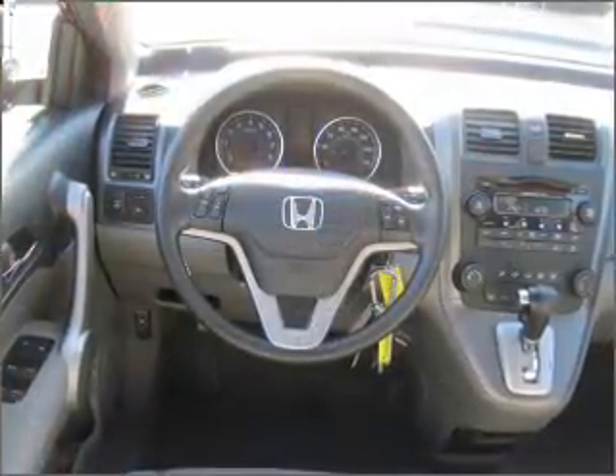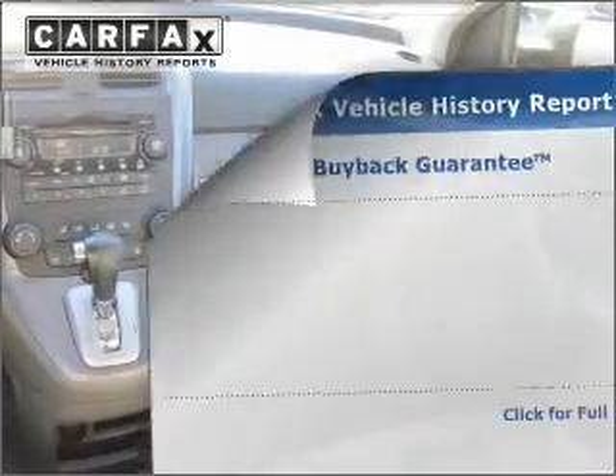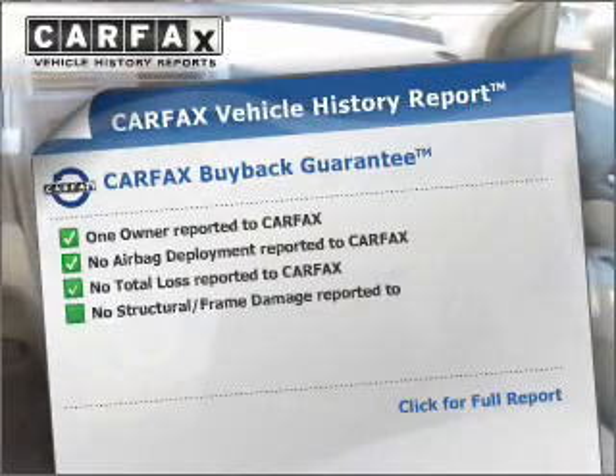The anti-lock braking system will keep you safe on the road. Let the outside in with a built-in sunroof. Carfax is offered to provide you with peace of mind.